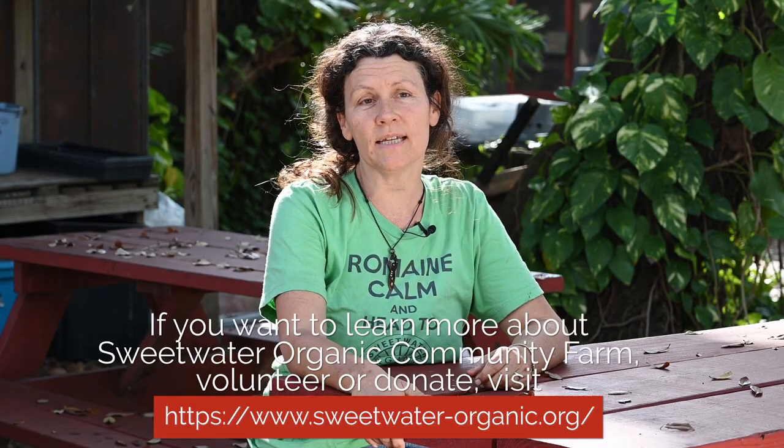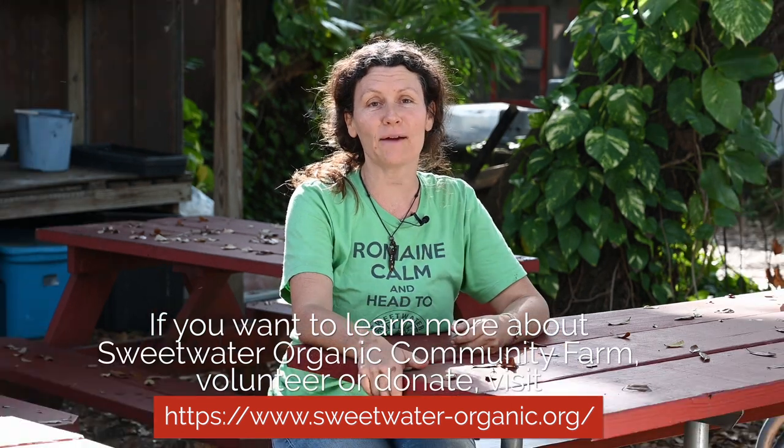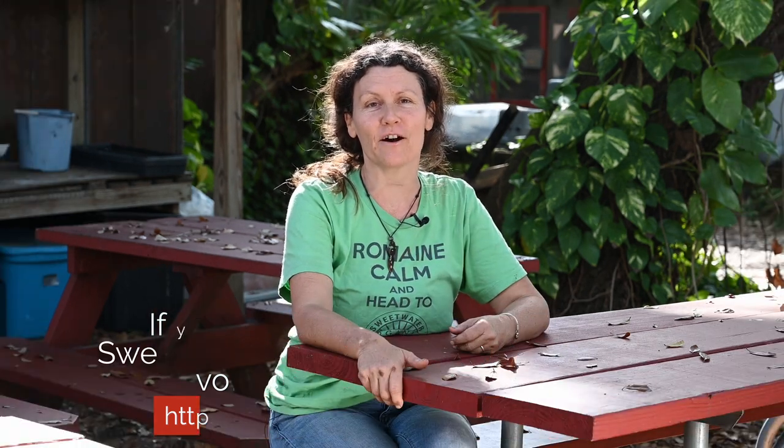Any way that you can help Sweetwater would be just by coming and visiting us. Check out our website, Facebook, Instagram — click, subscribe, donate, all that stuff too. But give us a call, come on by. We'd love to see you on the farm.